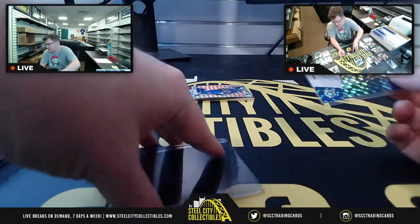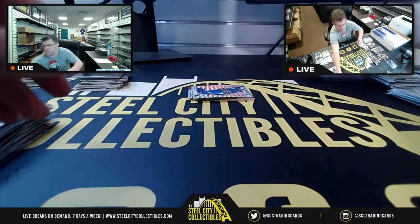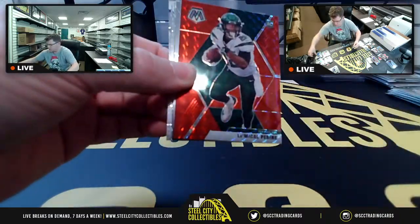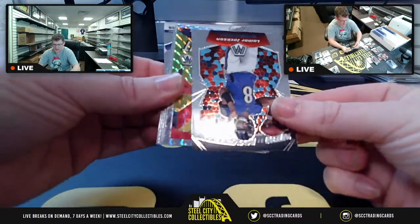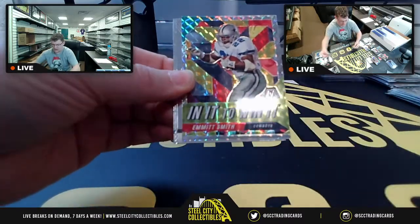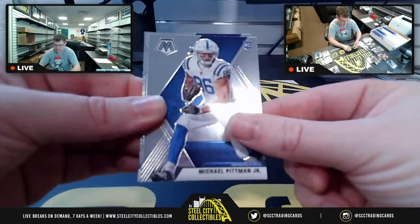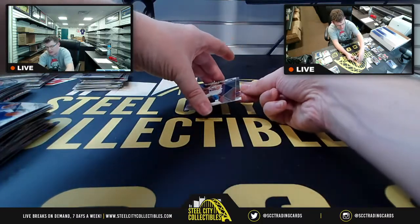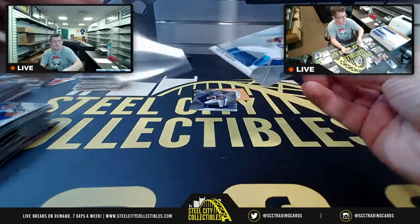Not a rookie autograph that time, but Tre'Davious White. Prism NFL debut for Cam Akers, LaMichael James Red Prism. Men of Mastery Lamar Jackson upside down. In It to Win It, Emmitt Smith Prism. Aaron Rodgers MVP, Michael Pittman Jr., Herbert — our second Herbert of the break, NFL debut to go with the base Herbert.